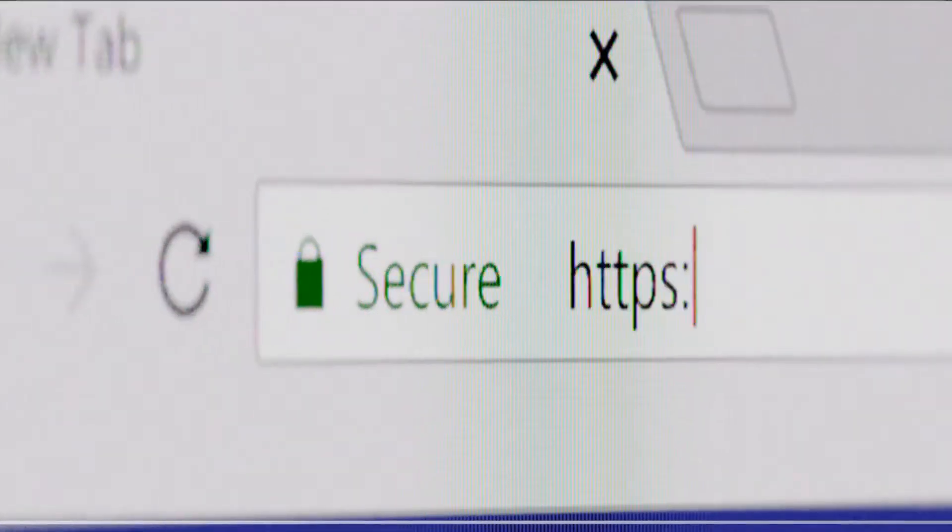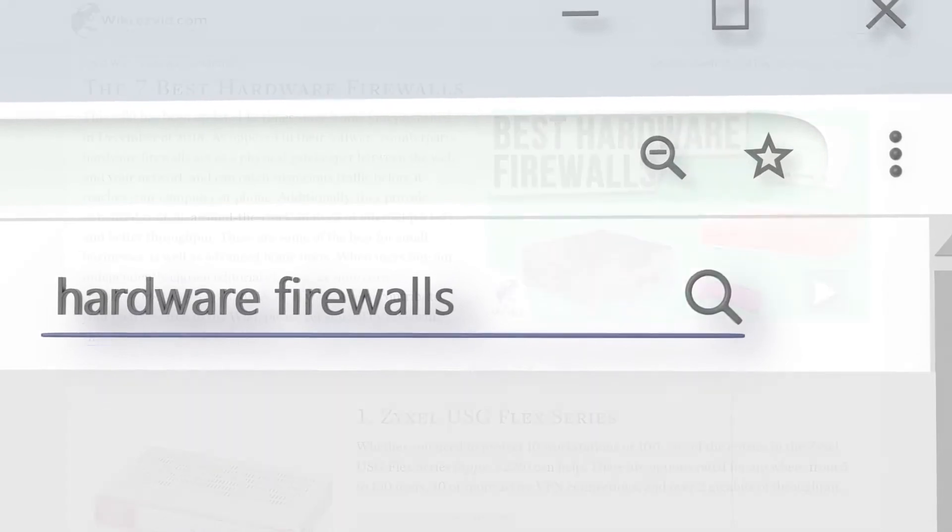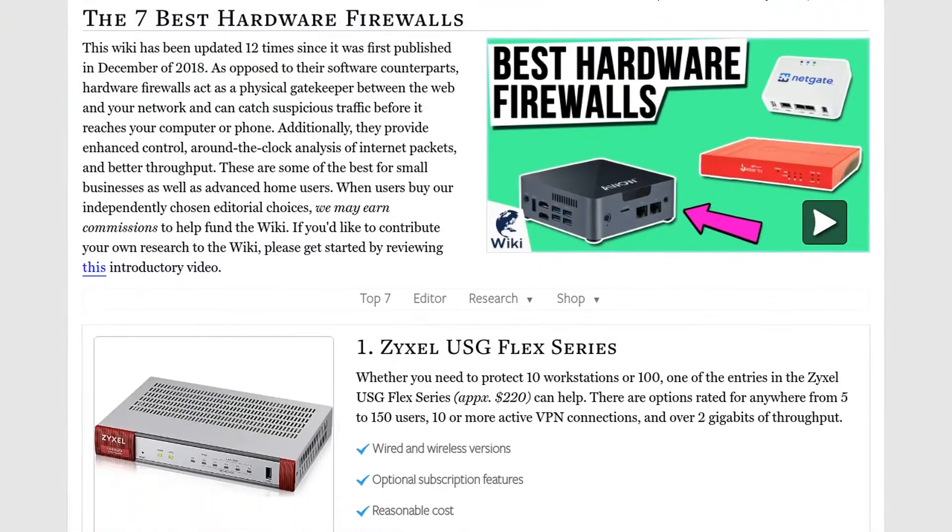Our newest choices can only be seen at wiki.easyvid.com. Go there now and search for hardware firewalls or simply click beneath this video.